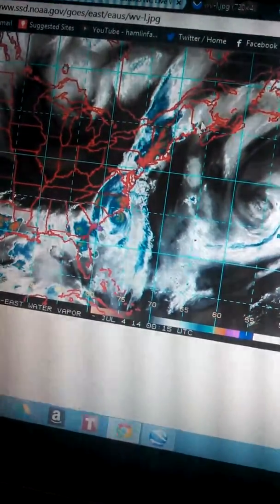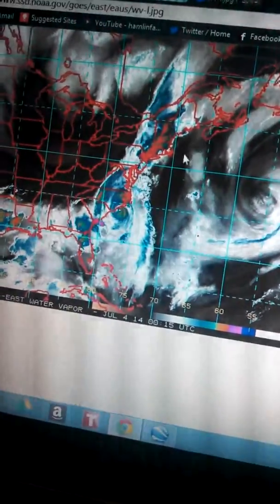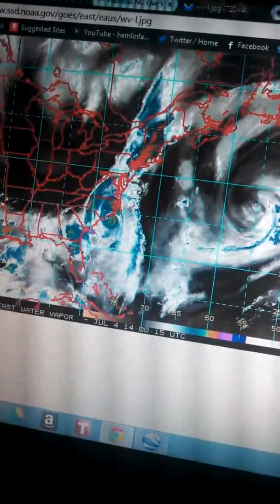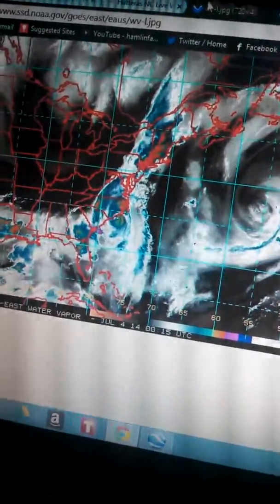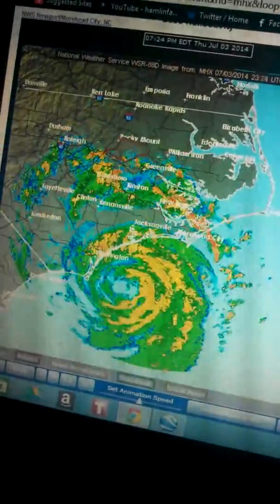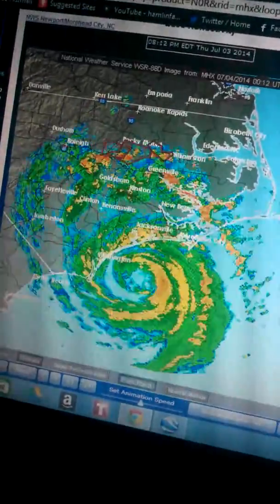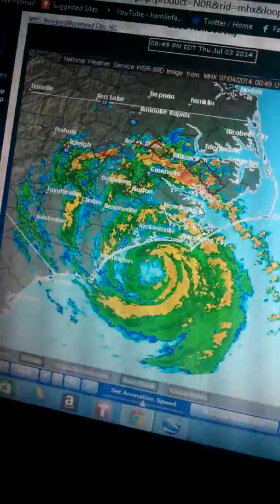Once it moves offshore North Carolina, it's going to move well away and be a threat to maybe northeastern Canada. So far we haven't had too much in the way of significant issues — the worst of the weather has barely stayed offshore. But now it looks like the eyewall is finally going to be moving onshore very shortly around the Crystal Coast, around Atlantic Beach. Morehead City, you guys are about to get a whopping as the strongest winds are about to move onshore.